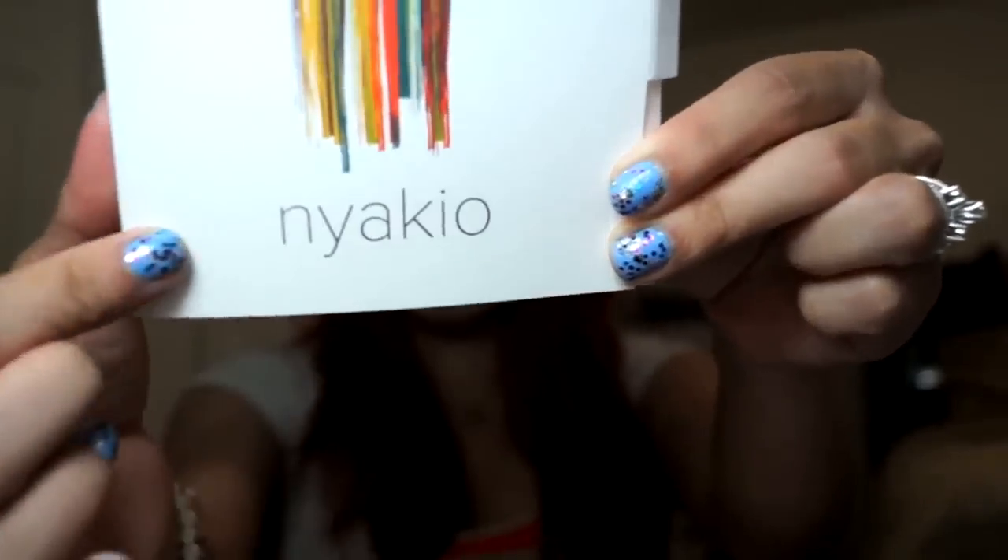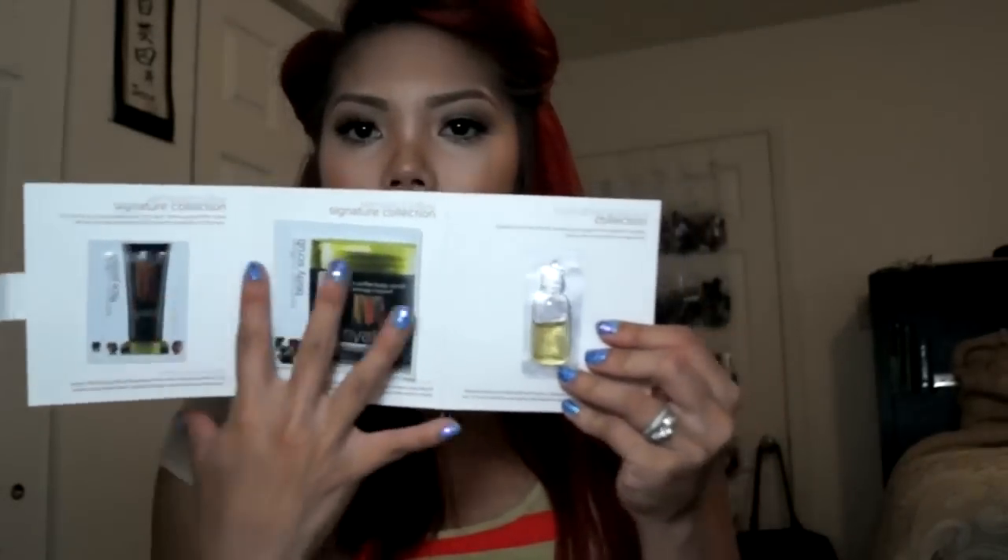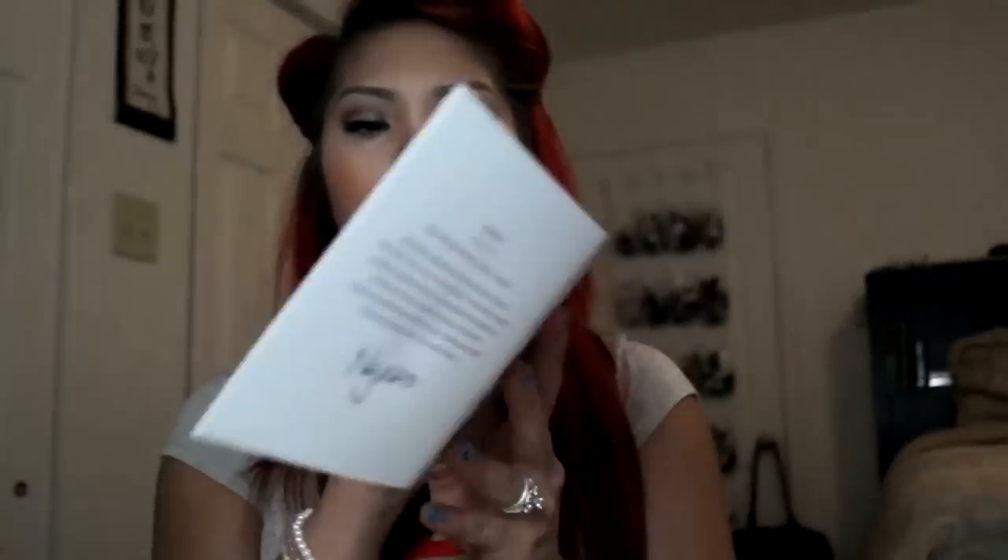I don't even know how to say this brand — Naya Keo? This is a Kenyan Coffee Face Polish, Body Scrub, and Hydrating Face Oil. The full size ranges from $34 to $55. Based on traditional African recipes, these formulas smooth, hydrate, and revitalize skin. I have sample packs of all three products. I've never tried any Kenyan coffee scrubs or Kenyan skincare before.